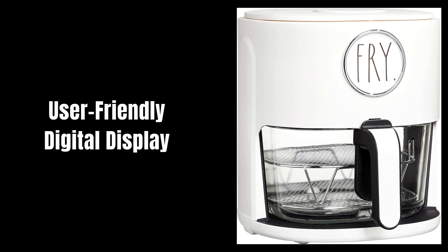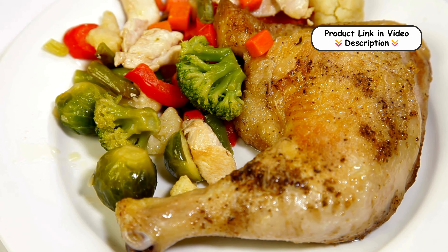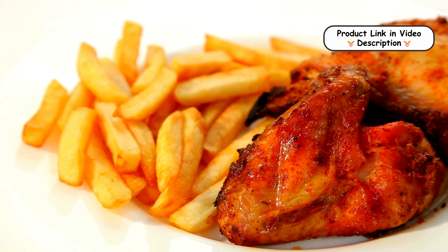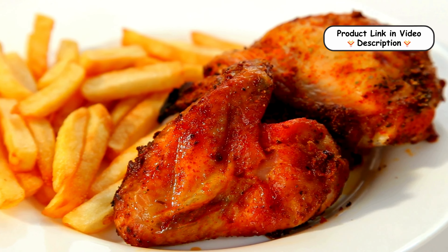User-friendly digital display. The air fryer features an intuitive digital touch display that simplifies operation. With easy-to-read controls, you can effortlessly set cooking times and temperatures, making meal preparation straightforward and hassle-free.